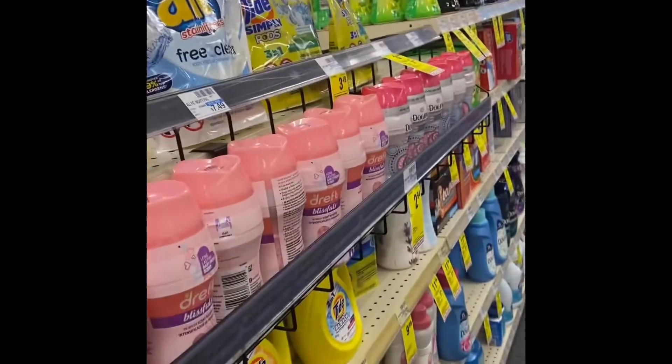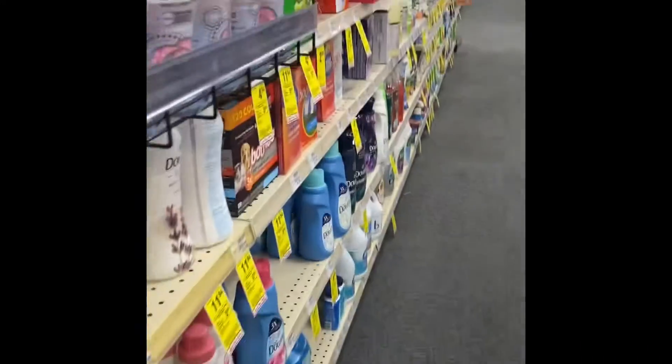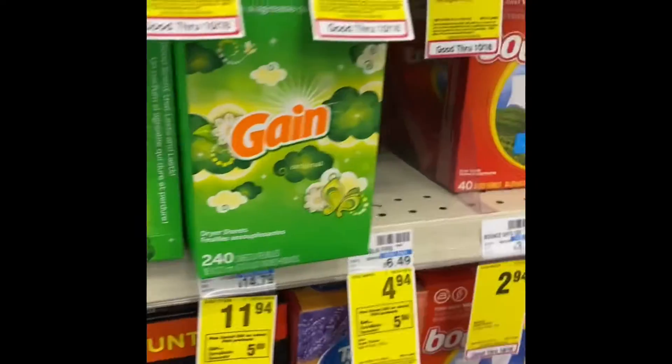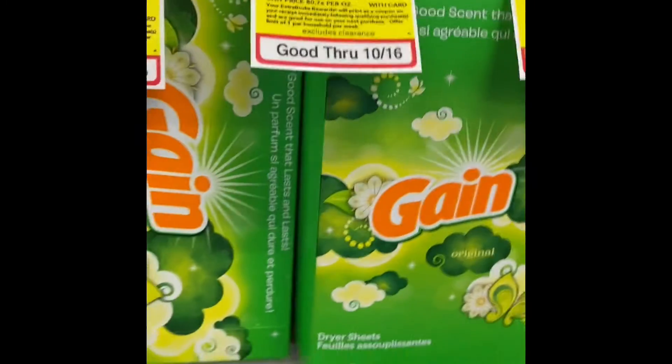Next we'll have to go to Walgreens and see what their sale is, because they usually have competitor sales. If stuff is on sale this week at CVS, it's also usually going to be on sale at Walgreens.